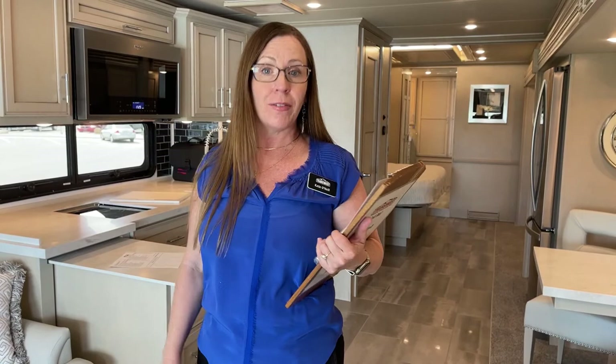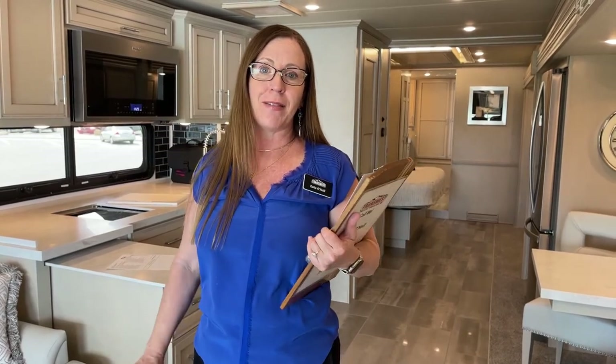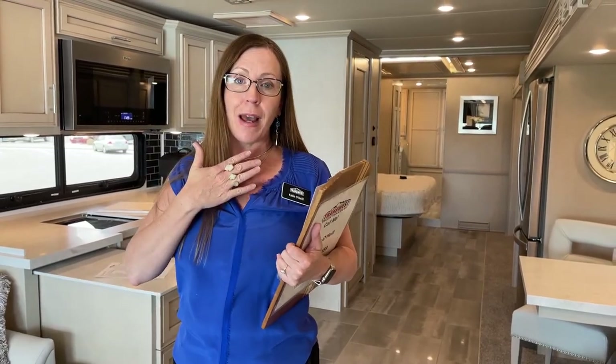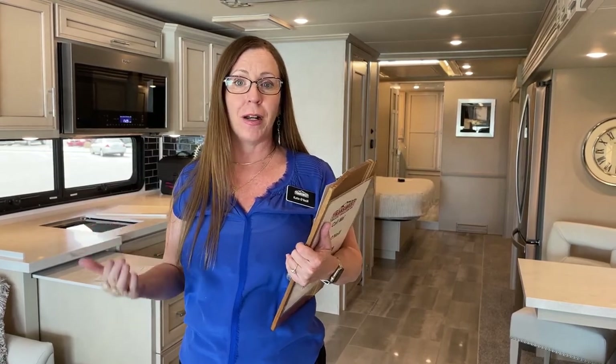We do a truck, a trailer, and an RV video every day of the week, five days a week. If you haven't been able to catch our videos or you tune in a little late, you can also find us at YouTube at TTTRV, and you can find my full video collection at RVs Inside Out on YouTube as well.